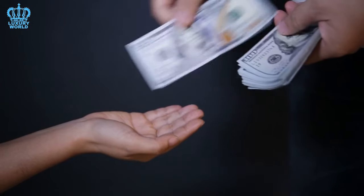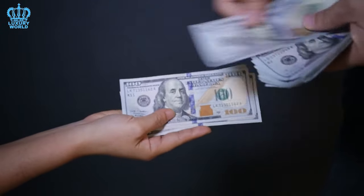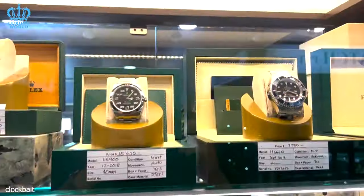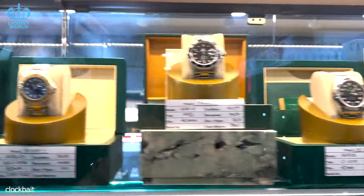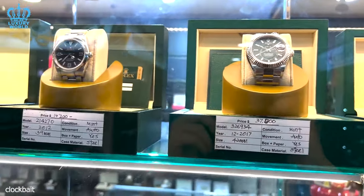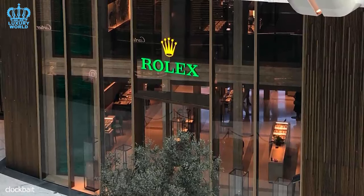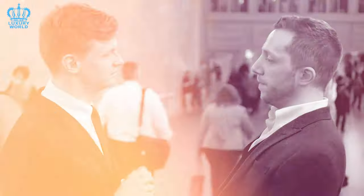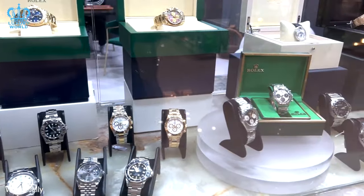The journey to acquire a Rolex can be both an exploration and a testament to patience and persistence. While knowing which models are the most challenging to obtain can give you an idea of which ones are in high demand, it might not be particularly useful when attempting to purchase from an authorized dealer. If you walk into a Rolex store and inquire about the scarcest models, there is a good chance you will face refusal. We are specifically referring to availability at authorized Rolex stores, not within the secondary market for pre-owned timepieces.